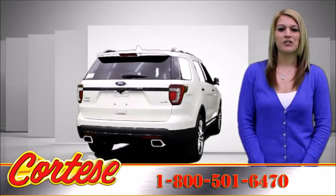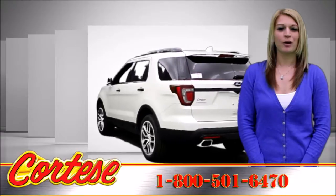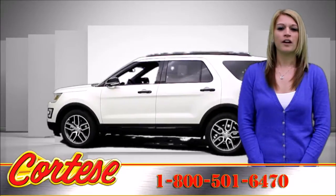Standard equipment on the 2016 Ford Explorer includes 18-inch alloy wheels, a rear-view camera, a 4.2-inch display screen, the Sync voice command feature, and Bluetooth phone and audio connectivity.